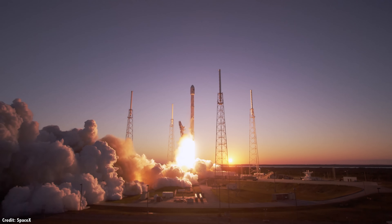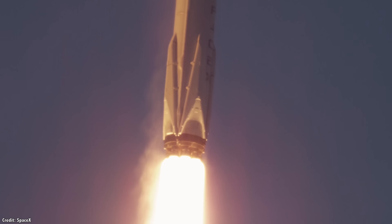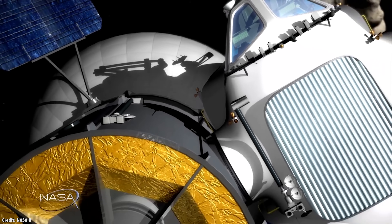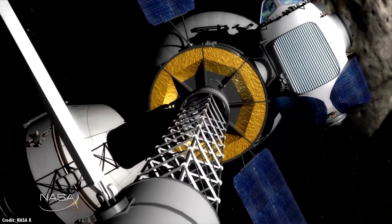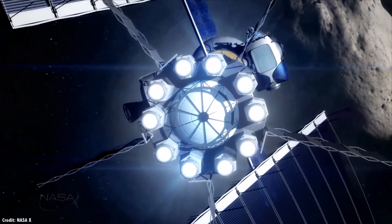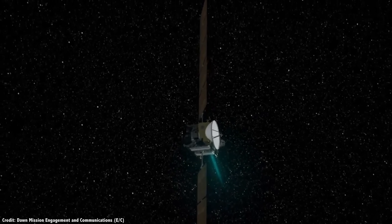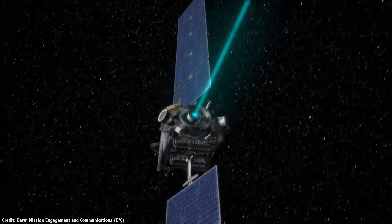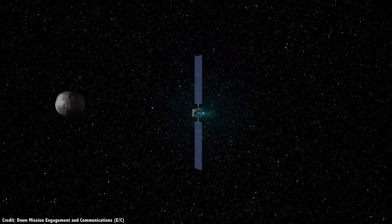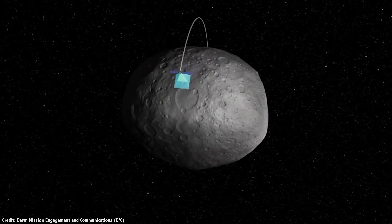People always ask me why we're stuck with chemical rockets. Seriously, exploding a bunch of hydrogen or kerosene is the best that we can do? Good news! There are other exotic, science fiction sounding propulsion systems out there which use electromagnetic fields to accelerate atoms, allowing their spacecraft to accelerate for months at a time. I'm talking about ion engines of course, and several spacecraft have already used these exotic thrusters to perform some of the most amazing missions in the exploration of the Solar System.